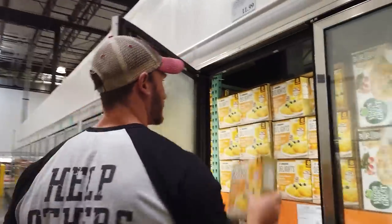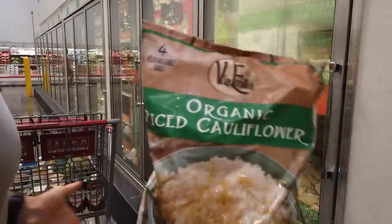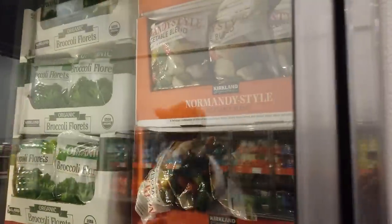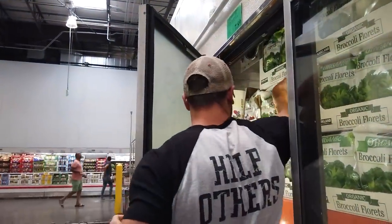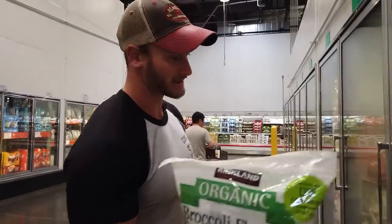Now we're talking — cauliflower rice in easy microwavable steam bags, $6.50. Frozen veggies are the way to go. They're flash frozen when picked, so they preserve a lot more nutrients with less oxidation. When you buy fresh veggies they oxidize and you lose a lot of antioxidant effects. I'm also going to grab some broccoli — four one-pound steam-in-bag packages.